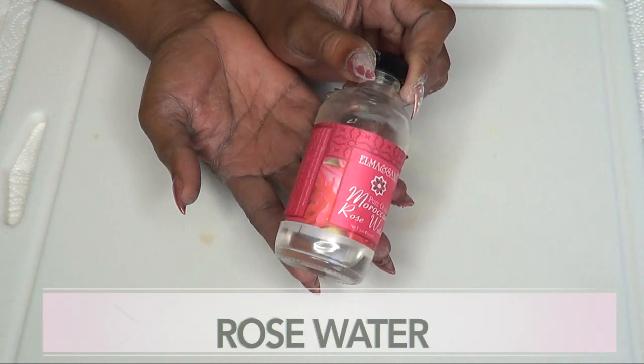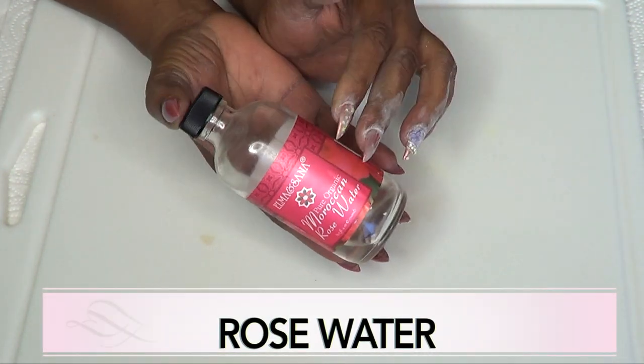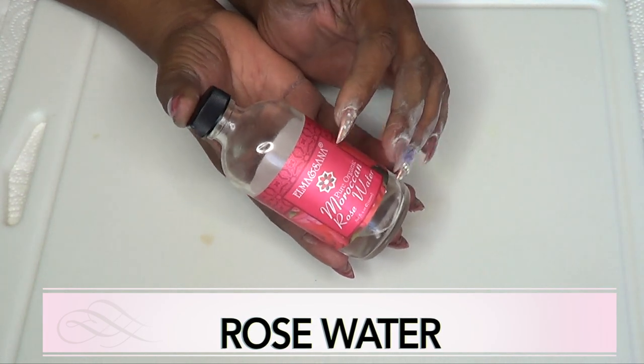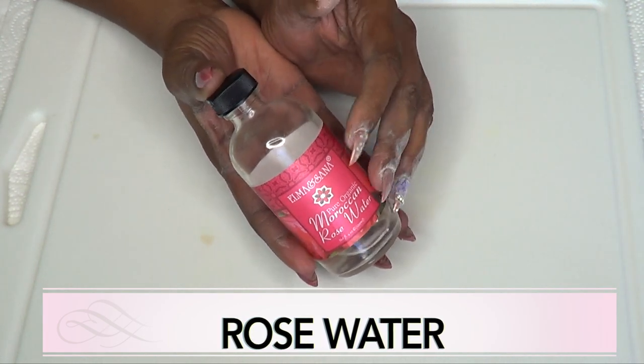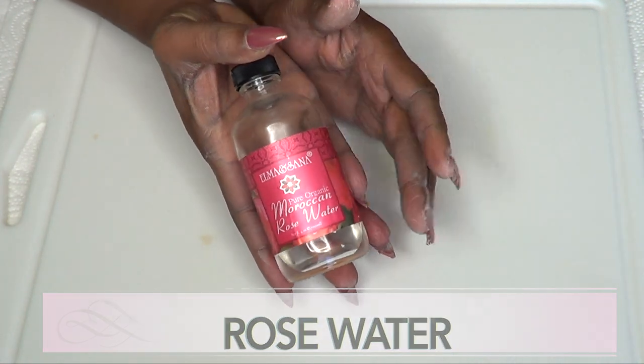Our final ingredient is rose water, and rose water is great for the skin. It is perfect as a toner. You can use it on both your face and your body. It is also cooling and it helps to get rid of wrinkles and fine lines on the skin.